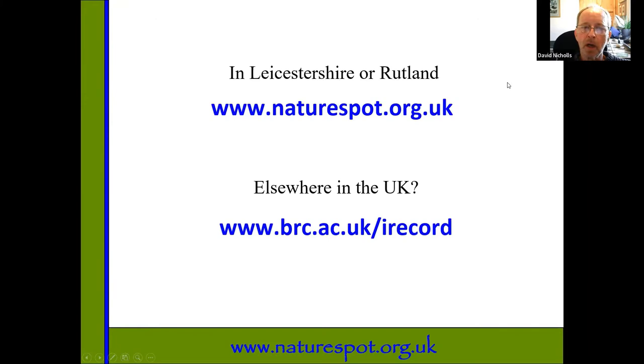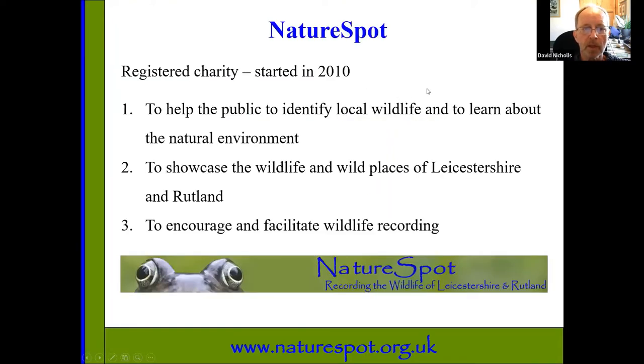Most of you are from Leicestershire and Rutland and will hopefully be recording through NatureSpot. We only take records from Leicestershire and Rutland, but we're part of the national iRecord family. iRecord is the national wildlife recording website — if you're outside Leicestershire or go on holiday elsewhere in the UK, you'd record through iRecord rather than NatureSpot. We are a charity that started about 12 years ago. Our three main aims: to help the public identify local wildlife, to showcase local wildlife and wild places, and to help more people get into wildlife recording.